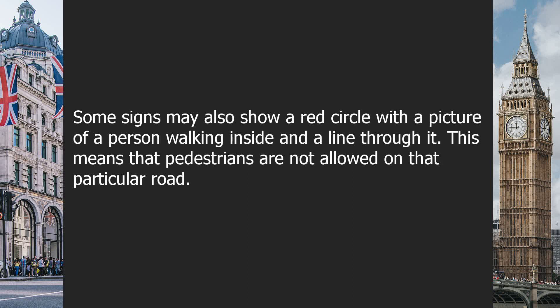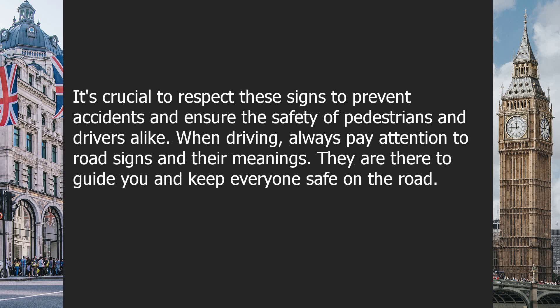Some signs may also show a red circle with a picture of a person walking inside and a line through it. This means that pedestrians are not allowed on that particular road. It's crucial to respect these signs to prevent accidents and ensure the safety of pedestrians and drivers alike.